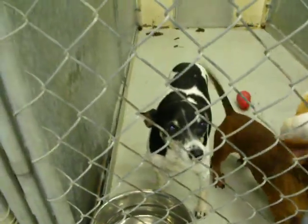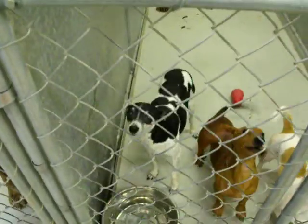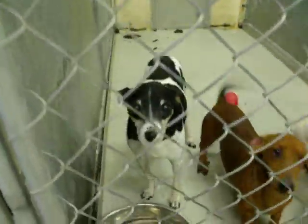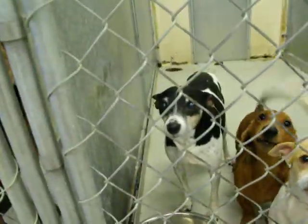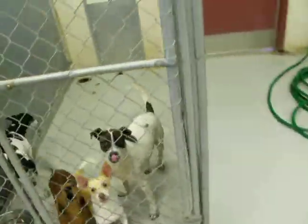This little one right here is also a Terrier, and that one is a female. Also an owner's surrender. They're in kennel number 14.